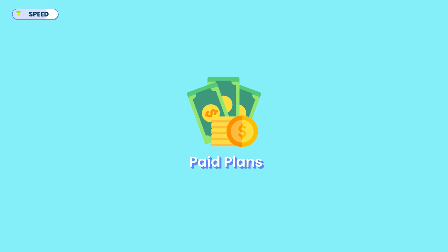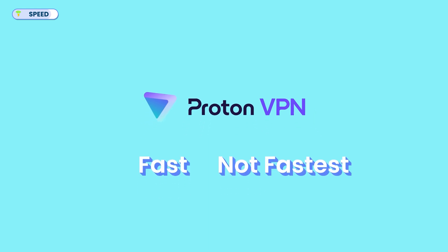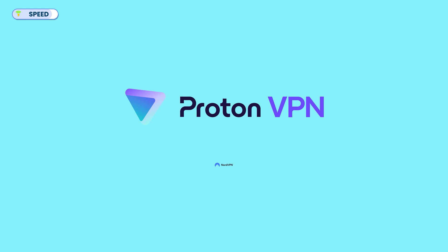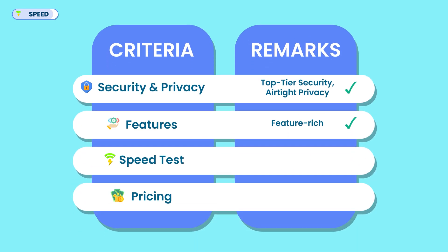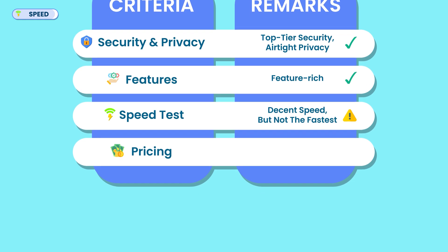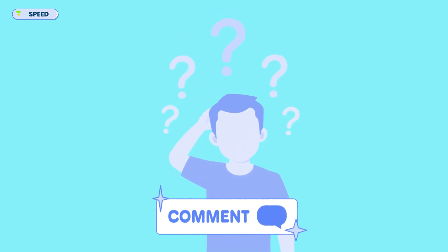If you desire more functionality, consider upgrading to the paid plan, which unlocks a faster network, access to more countries, and support for streaming and torrenting. Overall, ProtonVPN is fast but not the fastest. It performs well in key regions and even outpaced NordVPN in a multi-hop test. However, its free servers can be hit or miss, making it a decent but not the fastest option overall. Is speed a major factor in your VPN choice, or would you rather compromise it for top security? Let me know in the comments.